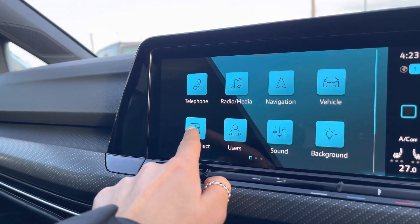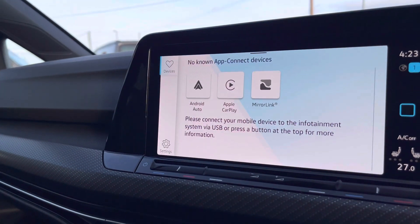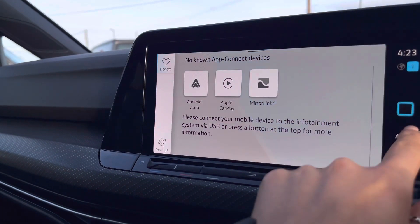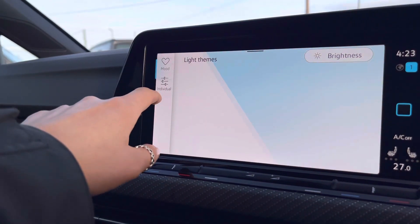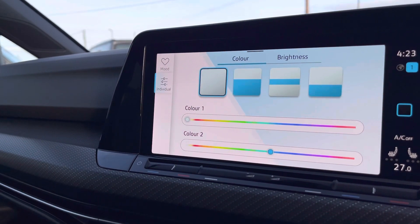Some great features include your Bluetooth connectivity. With your app connections you can stream your phone app through Android Auto, Apple CarPlay and MirrorLink. We also have your ambient lighting pack which offers you 30 colours to choose from.